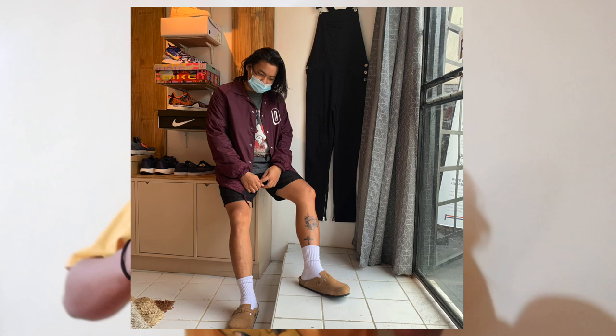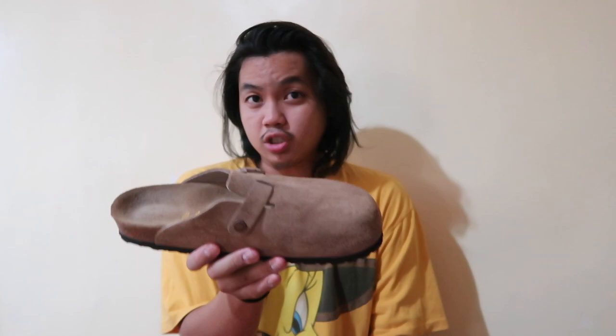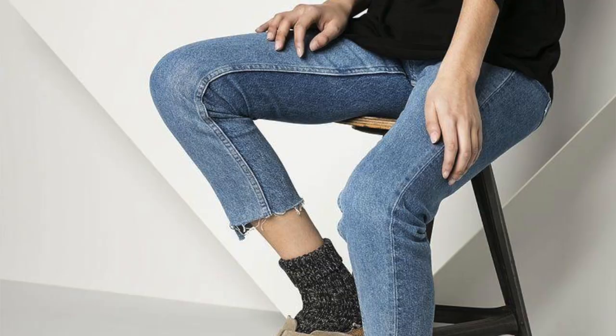Number three: these bad boys can literally match with anything. You can dress them up or dress them down. You could definitely wear these with streetwear — mix it up with Supreme, some vintage tees, done. Back in China I'd definitely wear this with some chinos, an overcoat, a drape, and a flannel. This is the perfect fall/winter essential, and if you wear wool socks with it, it's done.